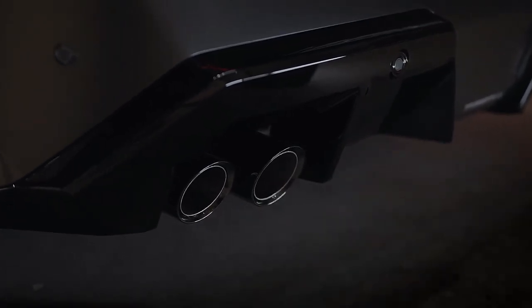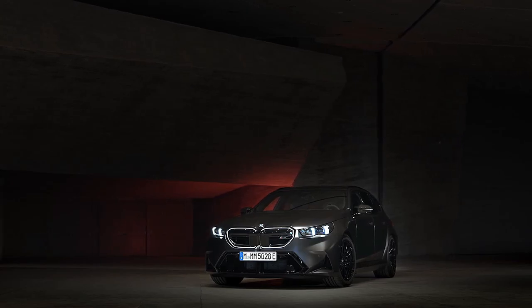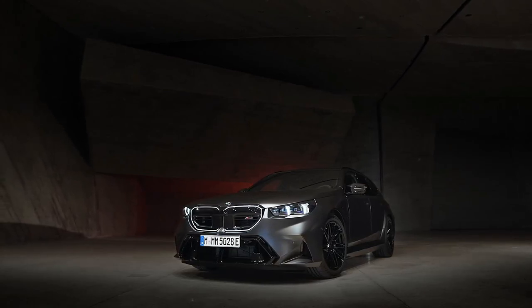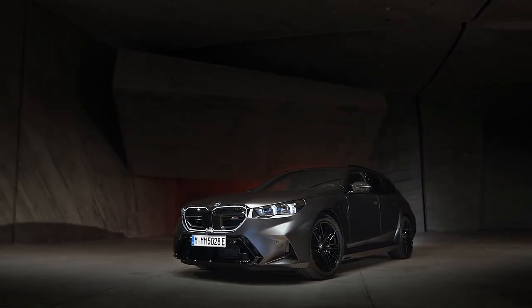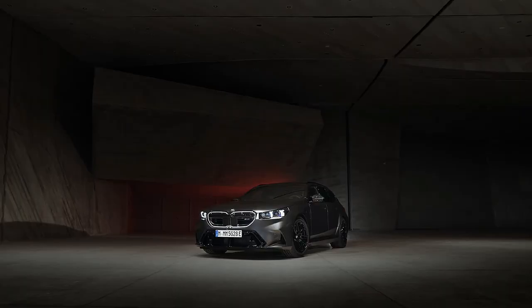The new gas-electric setup may be controversial to hardcore M5 aficionados, but the numbers speak for themselves — 717 horsepower and a claimed top speed of up to 190 mph, plus an estimated electric driving range of 25 miles on a full charge.